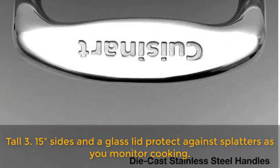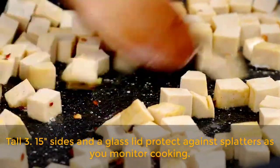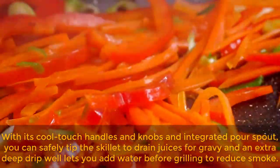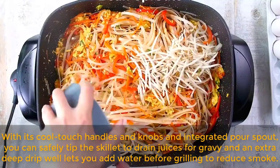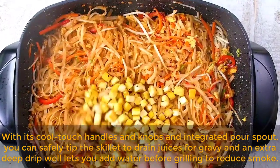Tall 3.15-inch sides and a glass lid protect against splatters as you monitor cooking. With its cool touch handles and knobs and integrated pour spout, you can safely tip the skillet to drain juices for gravy, and an extra deep drip well lets you add water before grilling to reduce smoke.